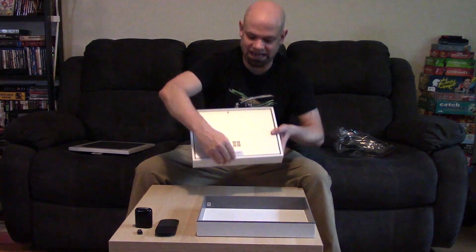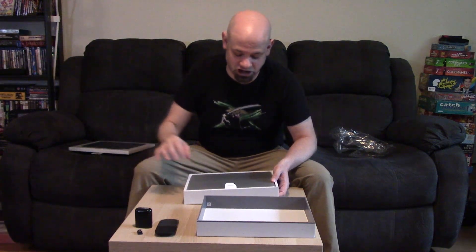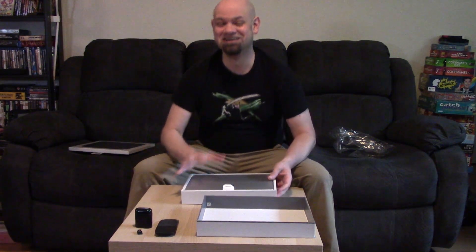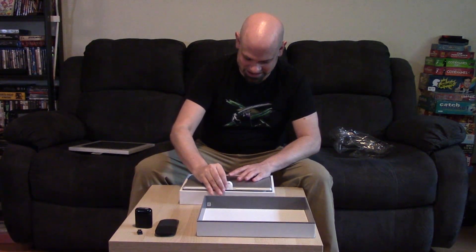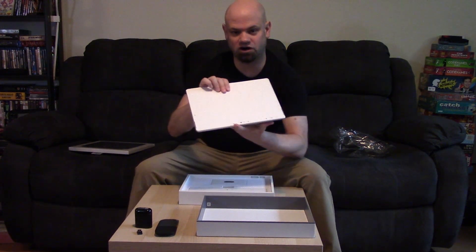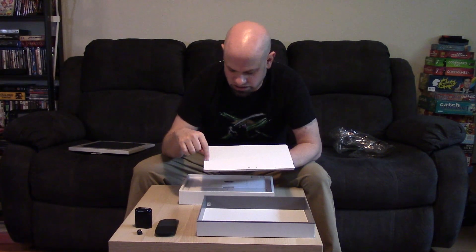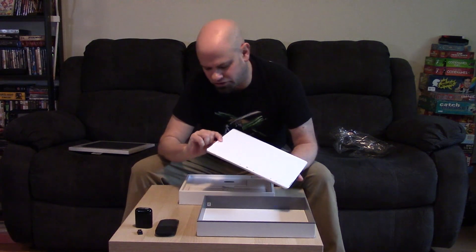There's a little tab here to help pop it out. I'm going to be careful here because when I first got my first Surface — the RT — years and years ago, the first thing I did was open it and I dropped it and I cracked the bezel. So I'm going to be extra careful with this one. I learned from my mistakes. We're just going to pop that up there.